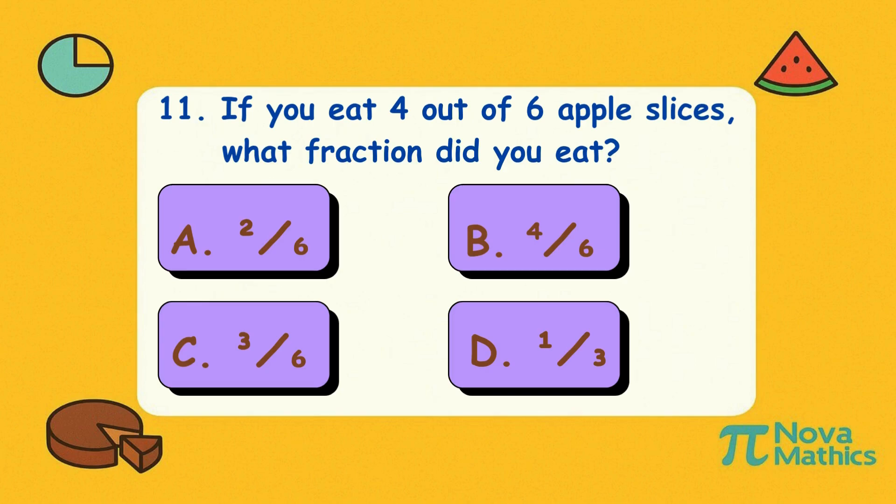Eleven. If you eat four out of six apple slices, what fraction did you eat? Is it A, two-sixths; B, four-sixths; C, three-sixths; or D, one-third? Correct answer is B, four-sixths. You munched four apple slices — that's not just a snack, that's almost a fruit attack!